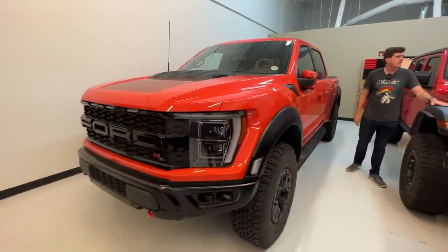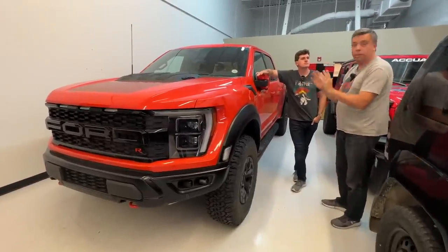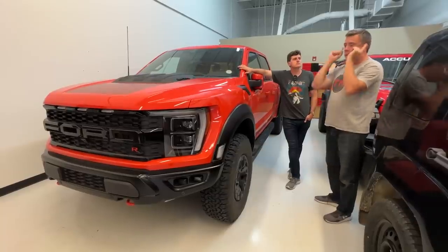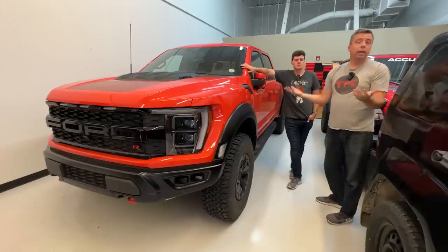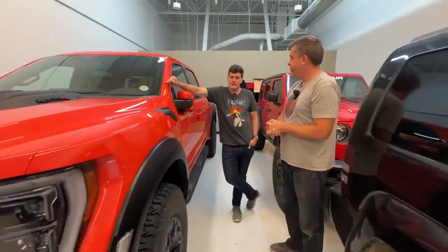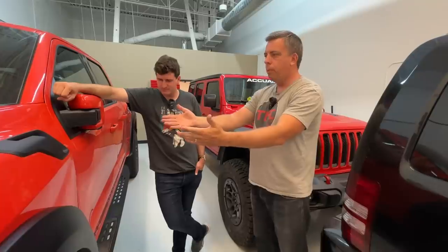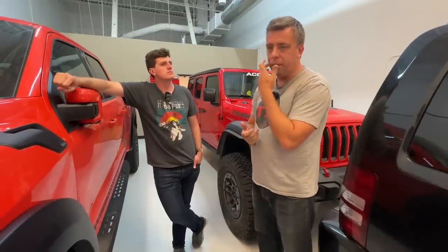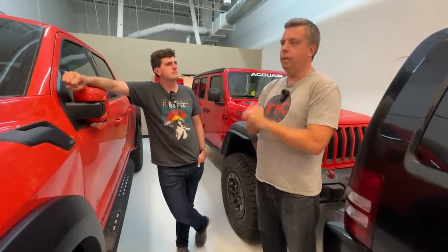The Raptor R is our super truck — TFL Studios owns it. We have a long-term update coming tomorrow on TFL Trucks. We've owned it for almost four and a half months and nearly 4,000 miles. Check out that video to see what it's like to live with a super truck. We've also been getting three or four emails a week from people asking where their trucks are. A lot of people pre-ordered Raptor Rs months or even a year ago and still haven't received them. We asked Ford and got a very PR answer — they're doing everything possible.